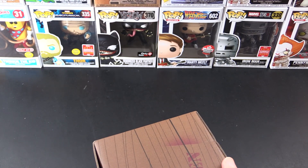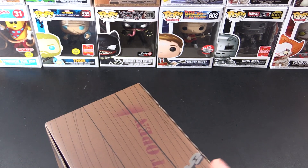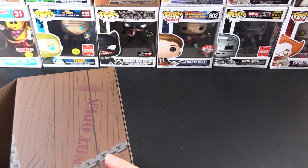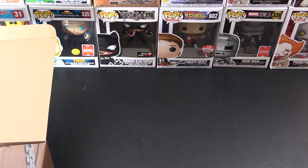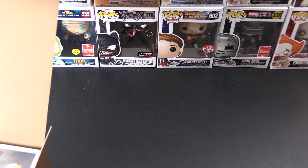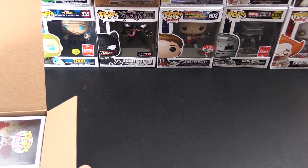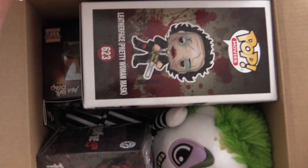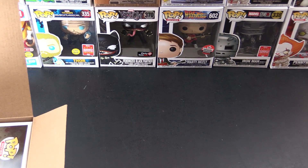So how do we get into this thing? It opens in the front. I don't want to reveal the chase, so just a quick peek here at what's in there. And then we'll dig into this stuff. We get a Friday the 13th Mystery Mini.